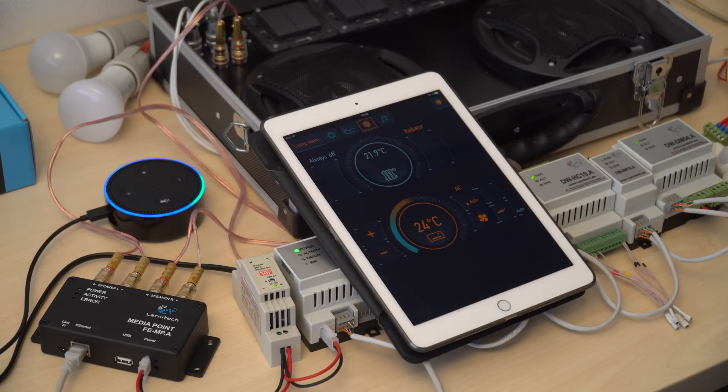Alexa, make it 25. I can't find the answer to the question I heard. Alexa, set the AC to 25 degrees. AC is in auto mode, aiming for 25.